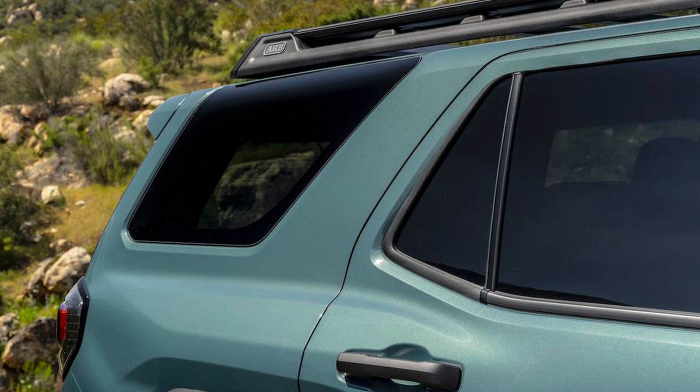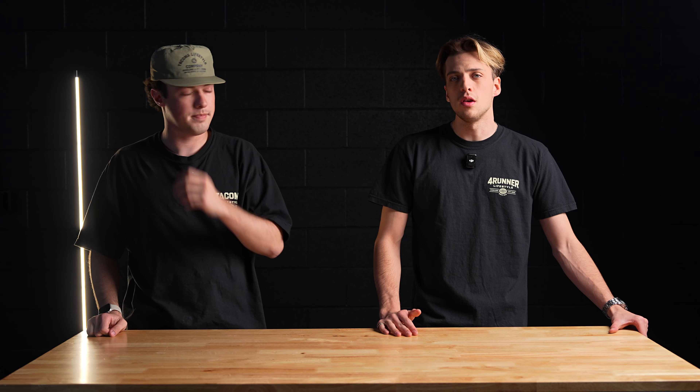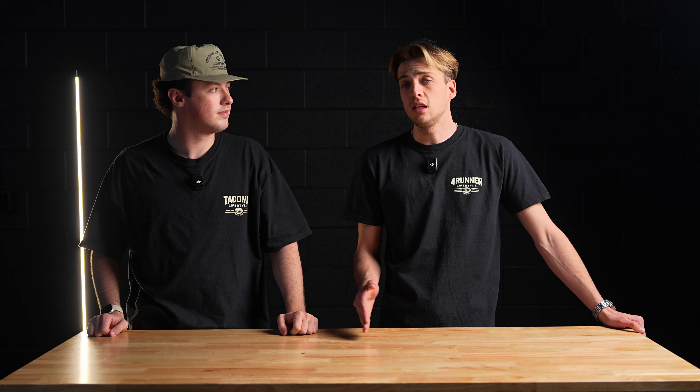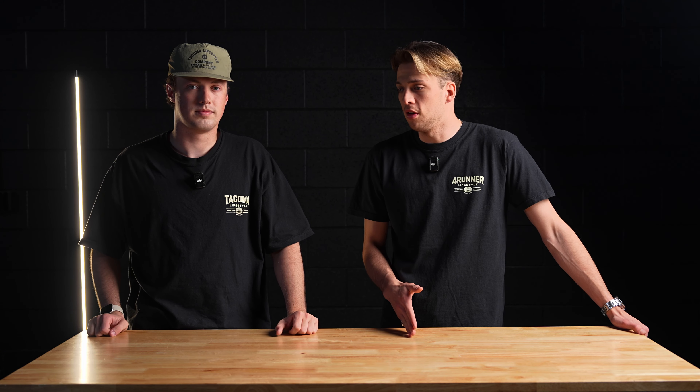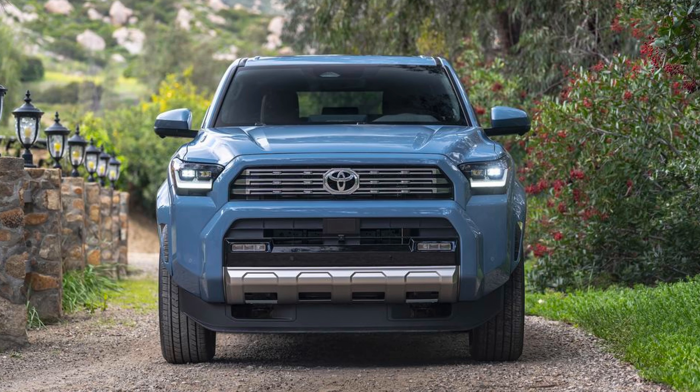The 6th Gen 4Runner is here. We are so excited and all of the features have been overwhelmingly good. We've been stoked to see all of Toyota's teasing of the new features, and we're finally able to check them out. Today we're going to break down everything that's new about the 6th Gen 4Runner compared to the last generation.